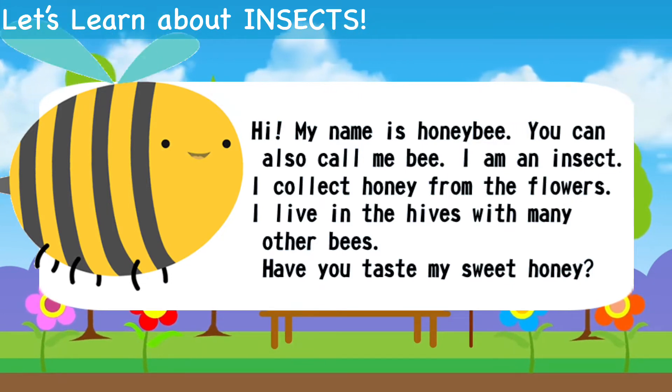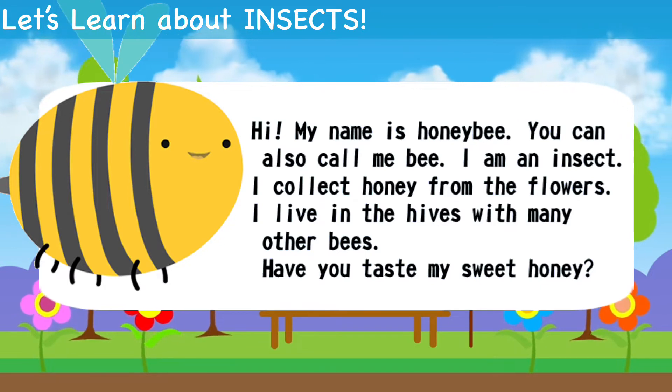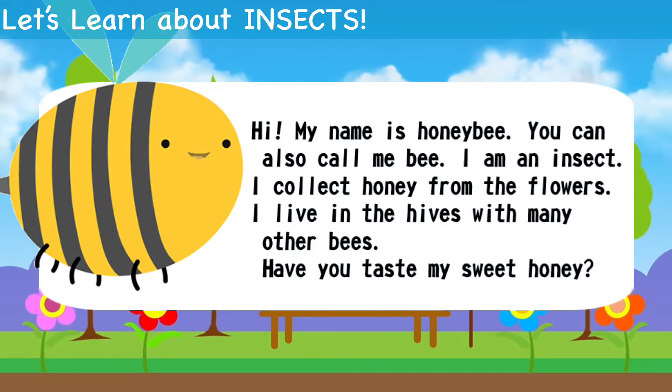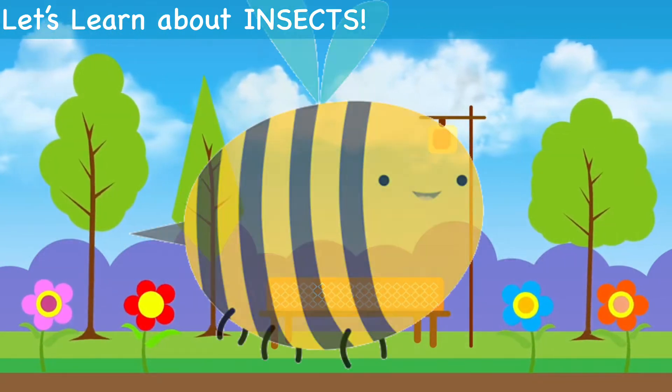Hi, my name is Honey Bee. You can also call me Bee. I'm an insect. I collect honey from the flowers. I live in the hive with many other bees. Have you tasted my sweet honey?